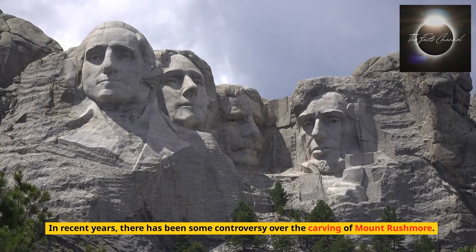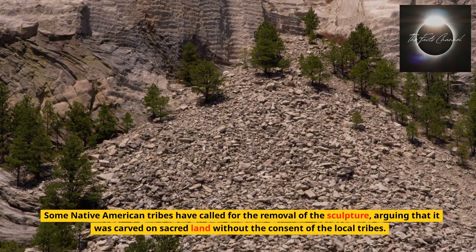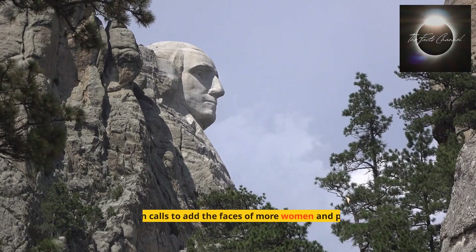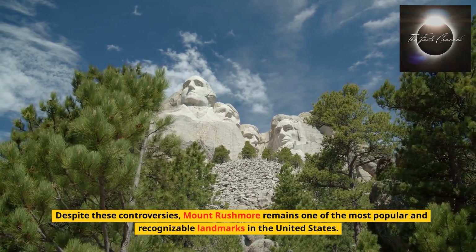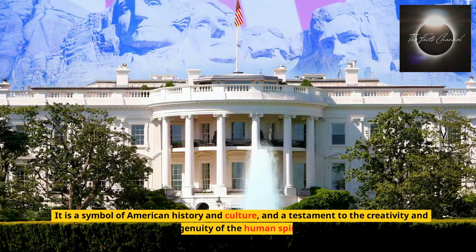In recent years, there has been some controversy over the carving of Mount Rushmore. Some Native American tribes have called for the removal of the sculpture, arguing that it was carved on sacred land without the consent of the local tribes. There have also been calls to add the faces of more women and people of color to the sculpture to better represent the diversity of the United States. Despite these controversies, Mount Rushmore remains one of the most popular and recognizable landmarks in the United States. It is a symbol of American history and culture and a testament to the creativity and ingenuity of the human spirit.